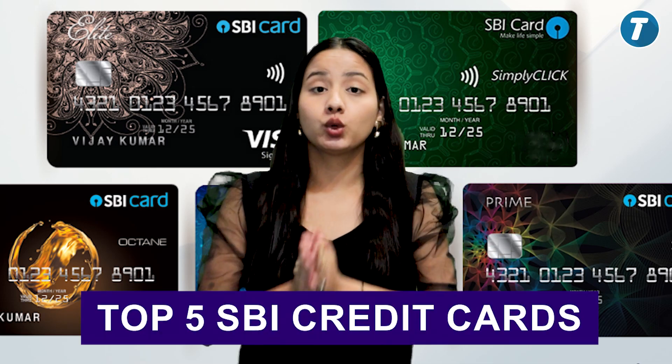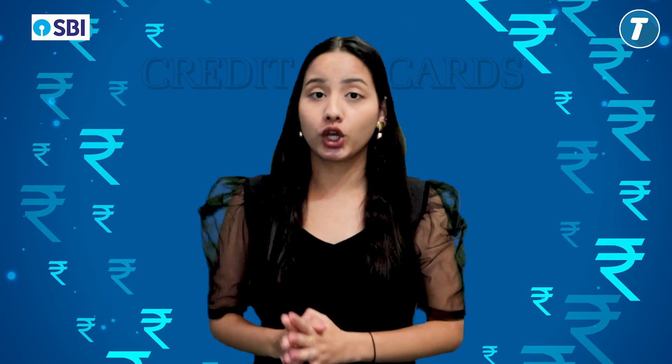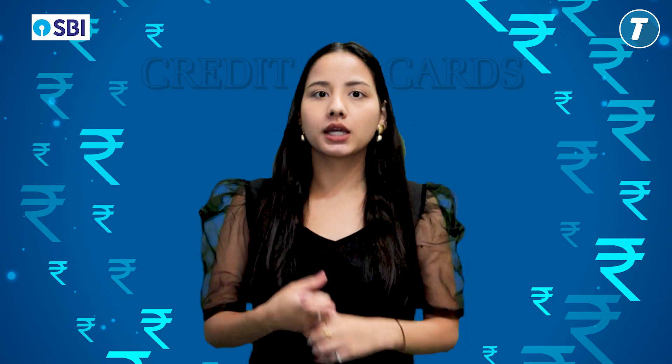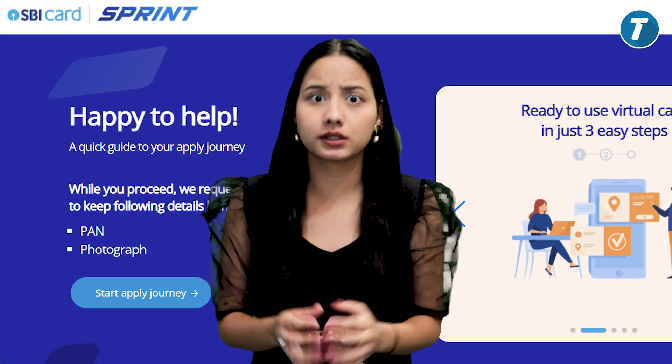Top 5 SBI Credit Cards in 2023-2024. First of all, I will tell you one thing about the cards. SBI has a very amazing website whose name is Sprint, where you can make your credit card in minutes.